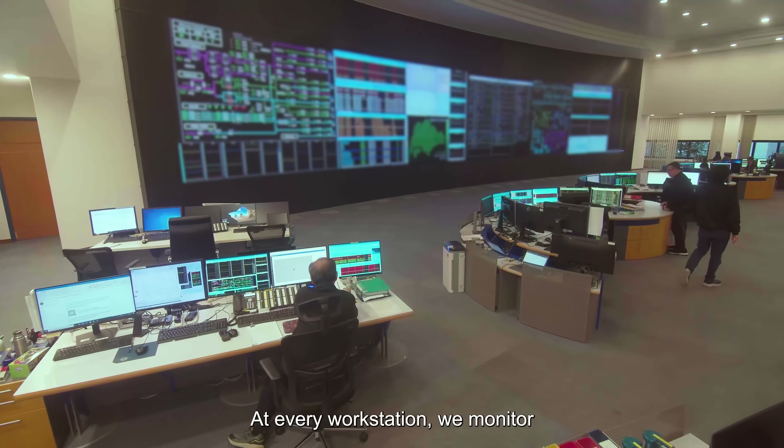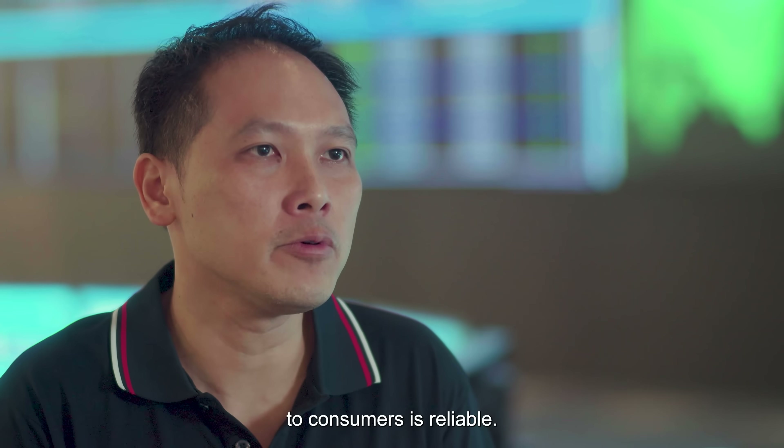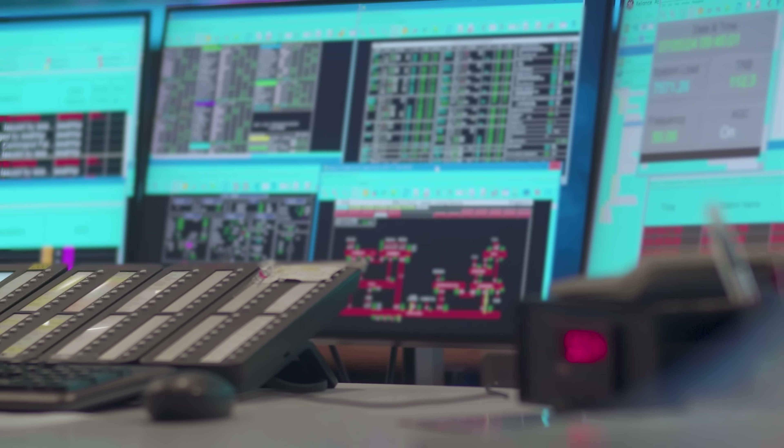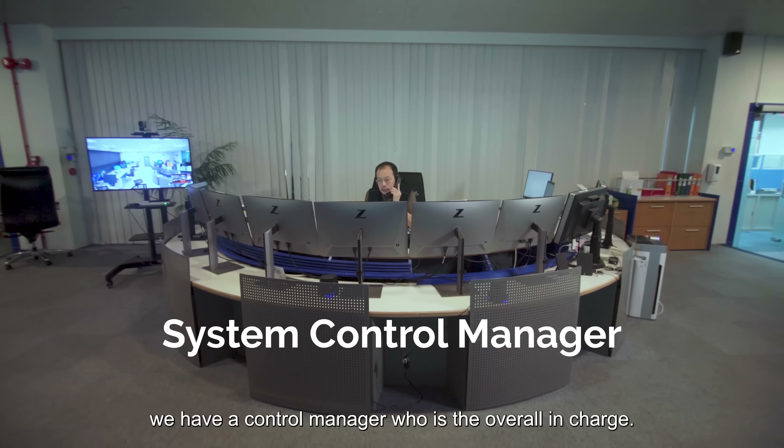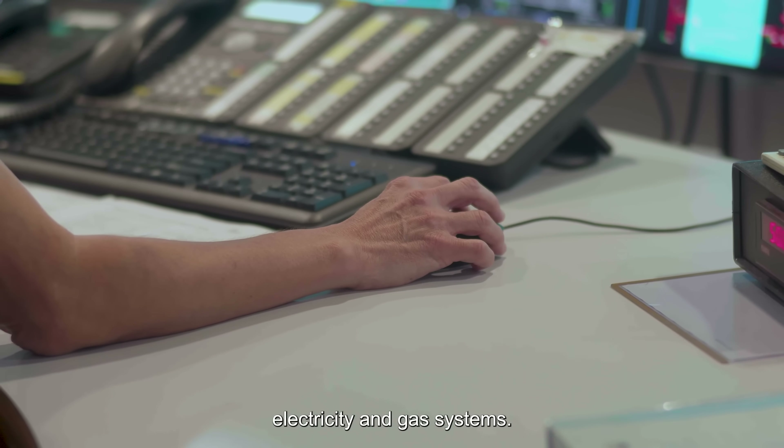At every workstation, we monitor different aspects of the power system to make sure that the electricity supply to consumers is reliable. At every shift, we have a control manager who is overall in charge. He gets all the updates on the electricity and gas systems.